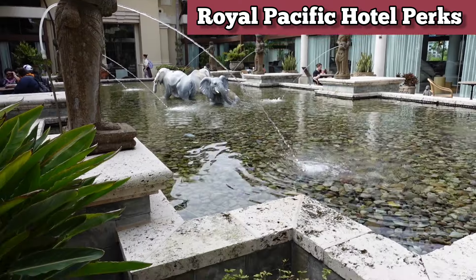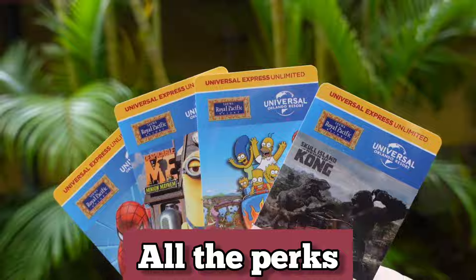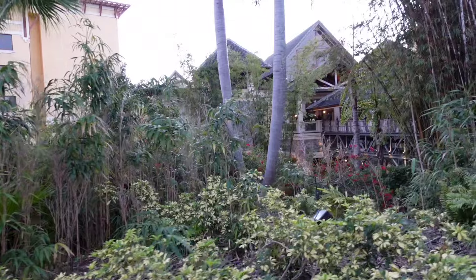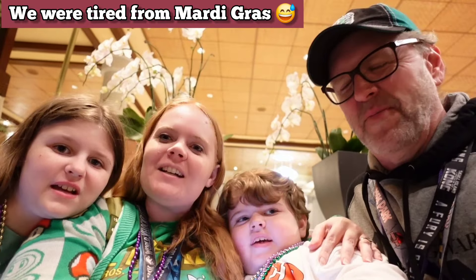Come and join us today at Royal Pacific at Universal Studios. We're gonna go through all the perks and amenities that this hotel has to offer, so you can decide if you want to stay here or somewhere else. We'll also give you some tips for getting express early — you want to take advantage of that. Today we're at the Royal Pacific Hotel.